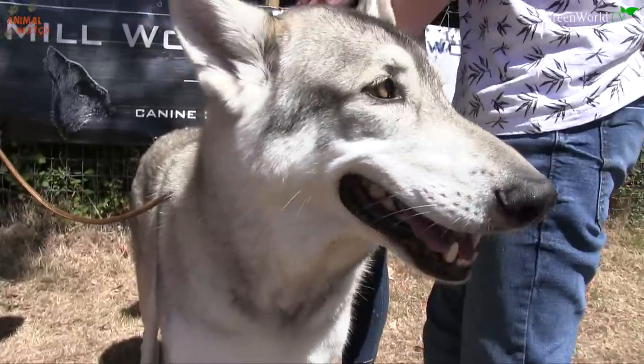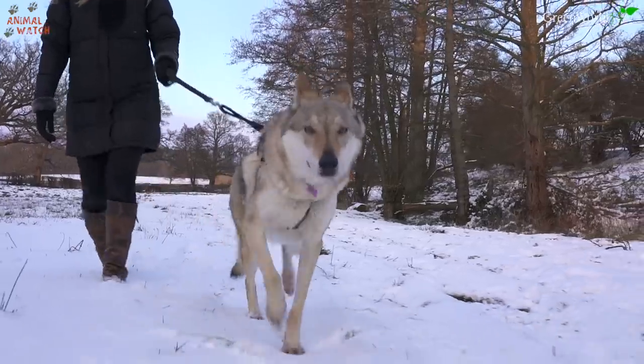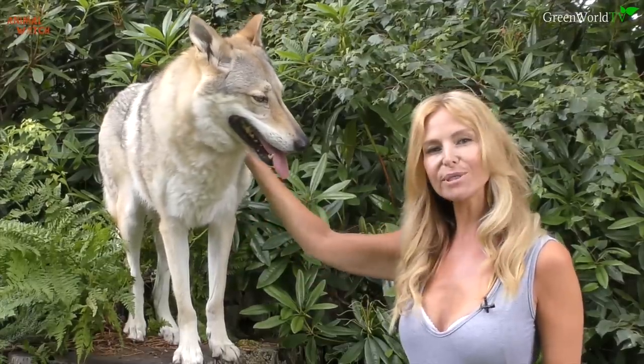Weight, height, temperament and most similarity to the actual wild wolf. You want a wolf in your house? Well, I'll tell you what's possible.